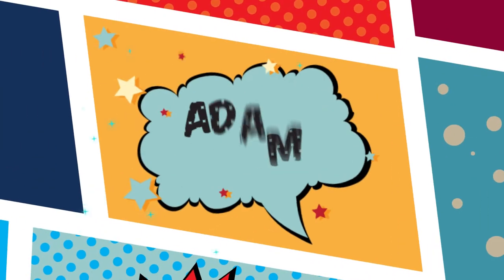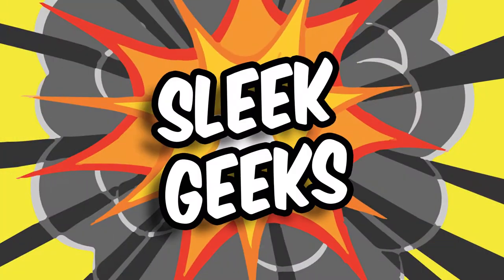We are controlling time machine. It's me, it's Dr. Carl and Aaron Spencer.